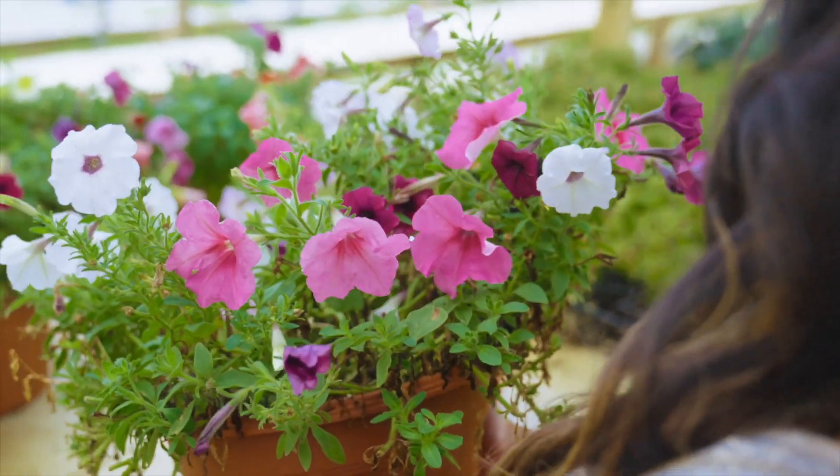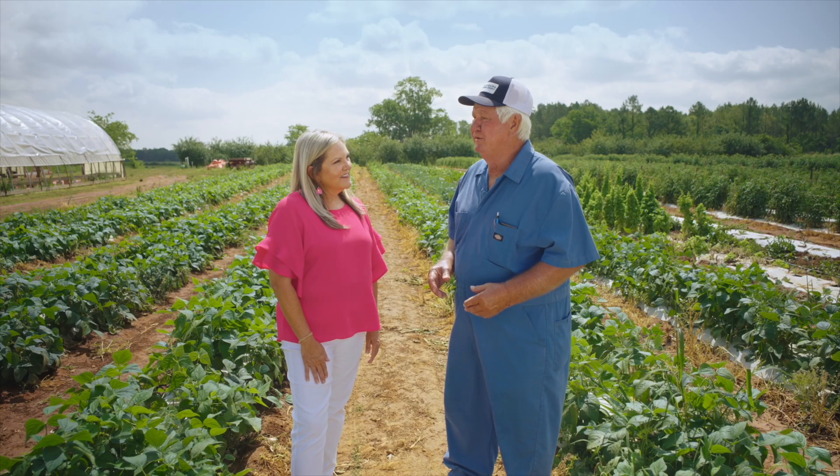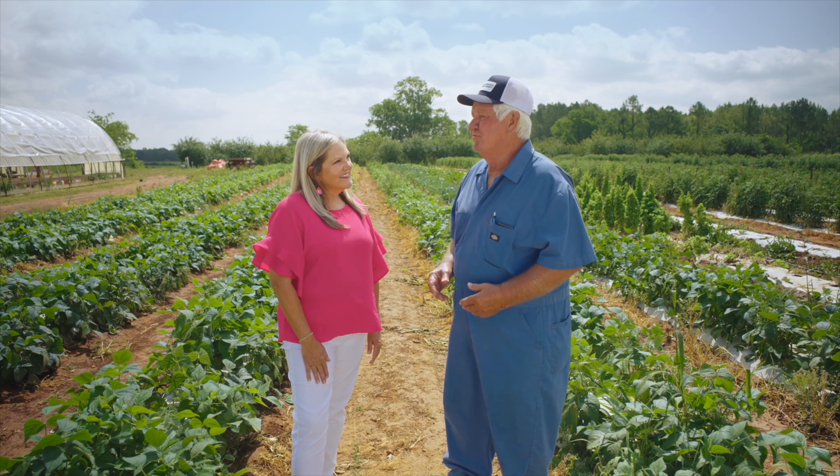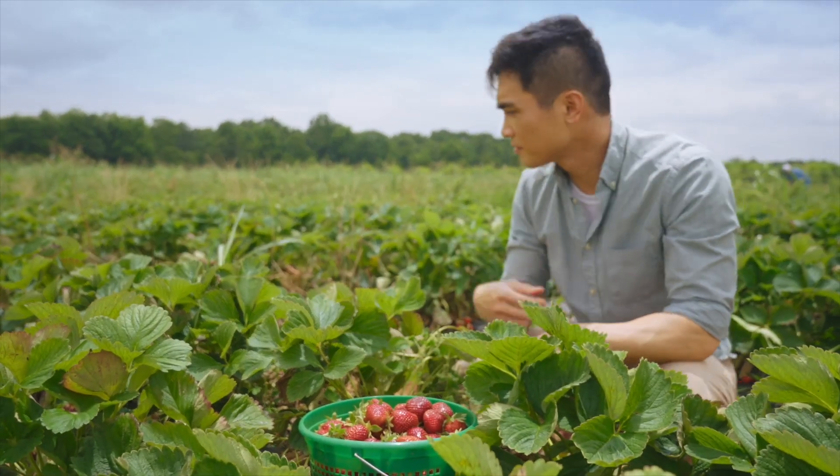We hope that when people come to our farm, they get to step back and take a look at how it was 100 years ago. You build a business and you love to see satisfied customers when they come and leave with a smile on their face saying, you know, I had a good time, I enjoyed it, I like the fruit and the vegetables that I'm getting.